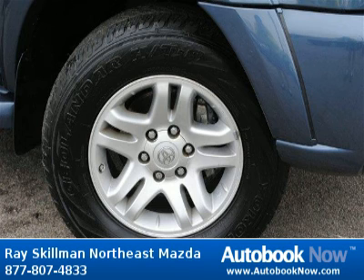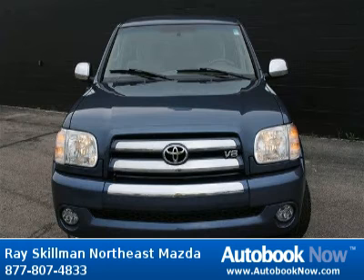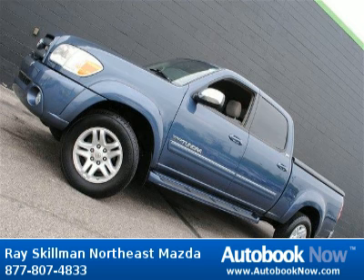This 2006 Toyota Tundra is available at Race Gilman Northeast Mazda in Indianapolis, Indiana. This Tundra has a beautiful blue color and it has 79,000 miles on it. Features include 4 doors, 4-wheel anti-lock brakes, 4-wheel drive type part-time, and much more.